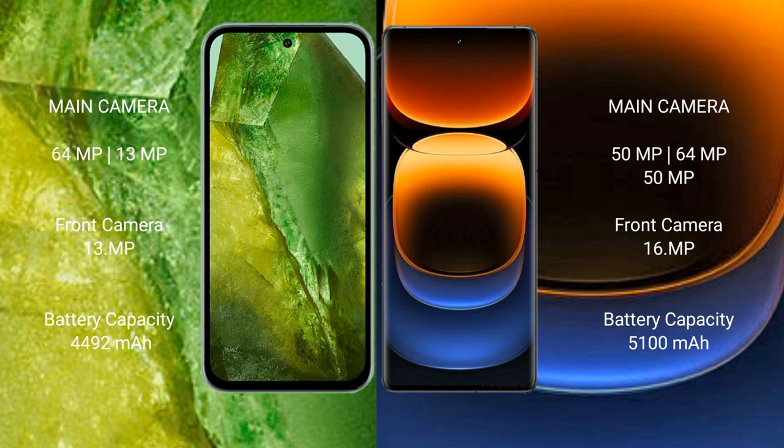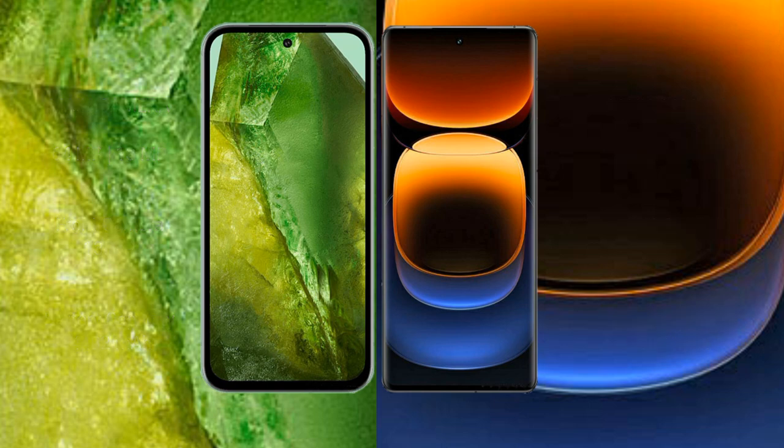Google Pixel 8a has a 4492mAh battery with 30W fast charging support. Vivo iQOO 12 Pro has a 5100mAh battery with 120W fast charging support.